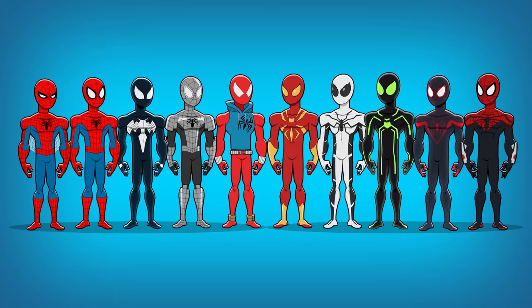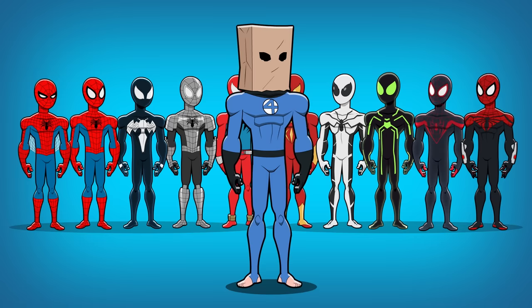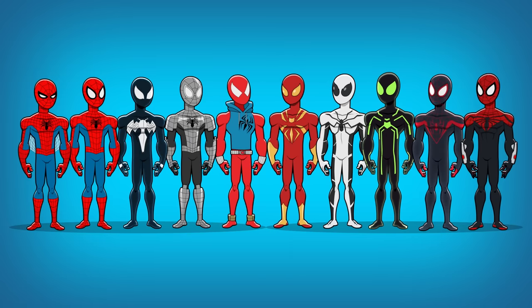Well, there you have it. These are just a few of Spidey's incredible costumes over the years. Now, you might think we left out Spider-Man's greatest look — Paper Bag Man — but for some reason that just didn't make the cut. Let us know your favorite Spider-Man costume in the comments below.